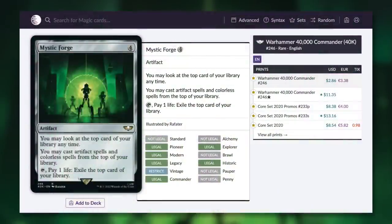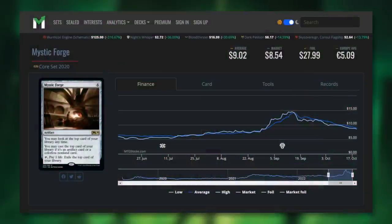Next up, speaking of great artifacts, we've got Mystic Forge. It says you may look at the top card of your library anytime. You can cast artifact spells and colorless spells from the top of your library. And by tapping, you can pay one life to exile the top card of your library. For an artifact-centric deck, this card can be absolutely incredible, letting you cast a lot of spells off the top of your library. This is the first reprinting of this card, so finally $2.86 right now. The original version got quite expensive — back in June of this year it was $5, and in September it shot up to about $15 before eventually dropping to around $10. This is definitely a lot cheaper currently at $2.86. So if you've been waiting for this one to get reprinted, now might be the time to pick it up.